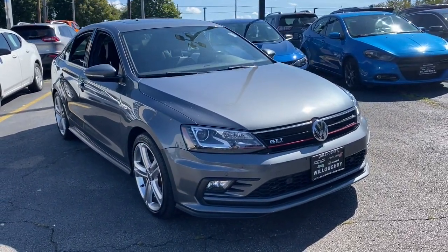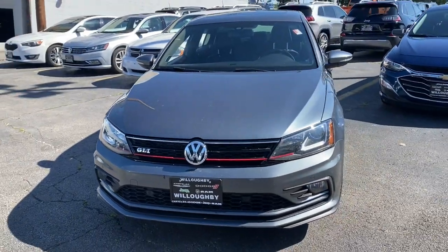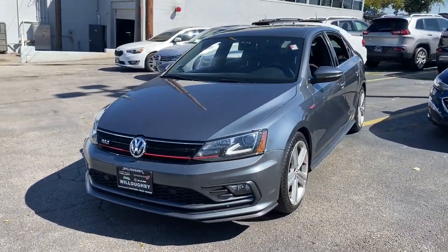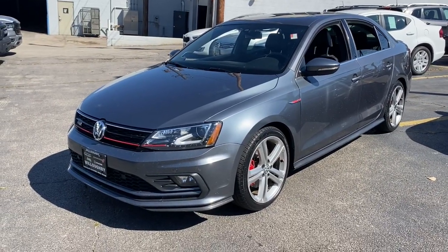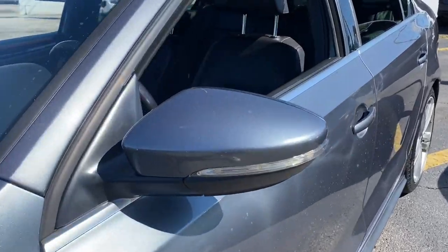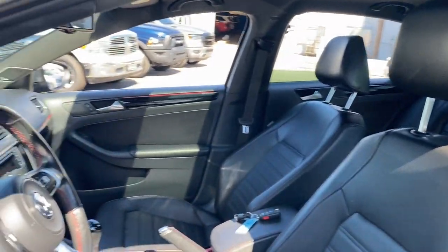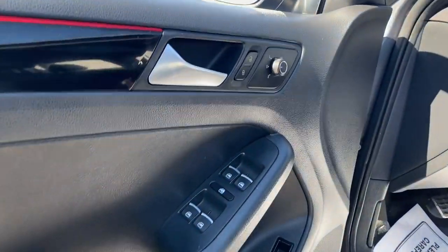Check out this 2016 Volkswagen Jetta. This vehicle is an outstanding buy with fewer than 70,000 miles on the odometer. Take a closer look at this Volkswagen Jetta, the compact sedan that's tastefully understated, practical and fun to drive. Its impressive fuel efficiency, smooth ride, zesty performance and numerous safety features make it ideal for families and commuters.